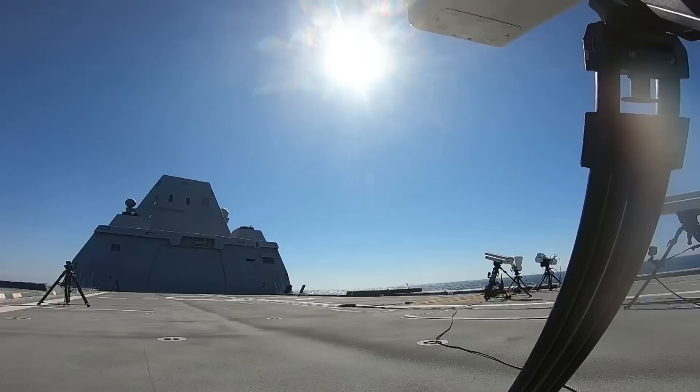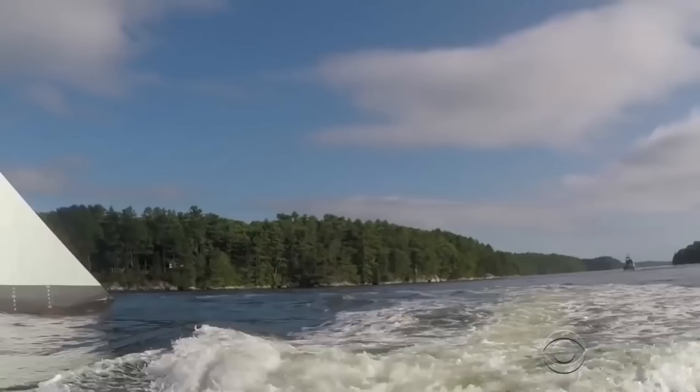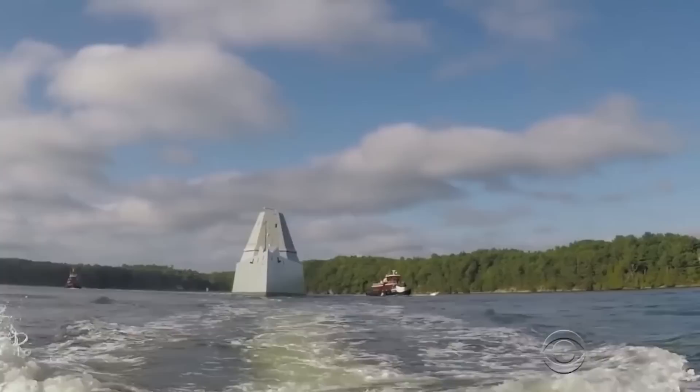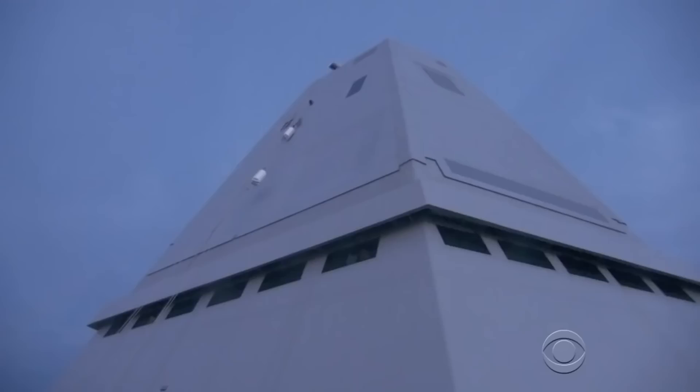Inside, the Zumwalt's advanced technologies and weaponry make the ship a powerful asset in the military arsenal. Built from innovative materials and equipped with next-generation systems, it is made to survive the toughest conditions on the high seas. Its advanced combat system helps it to quickly detect and destroy targets, and its state-of-the-art engines offer increased mobility and range.